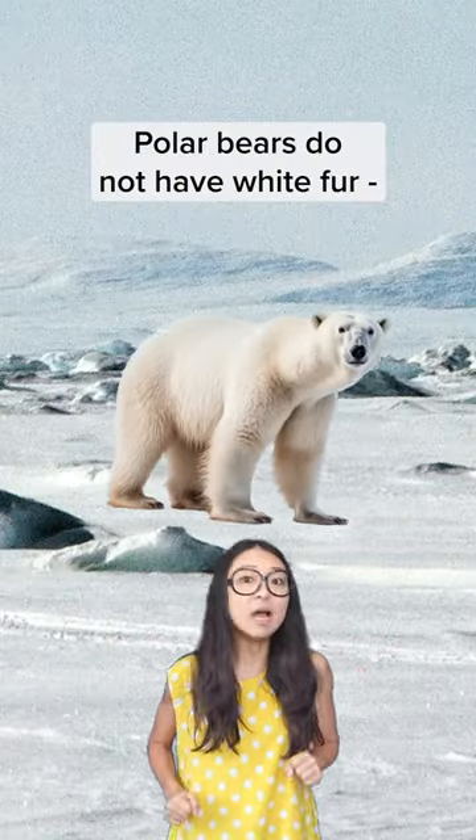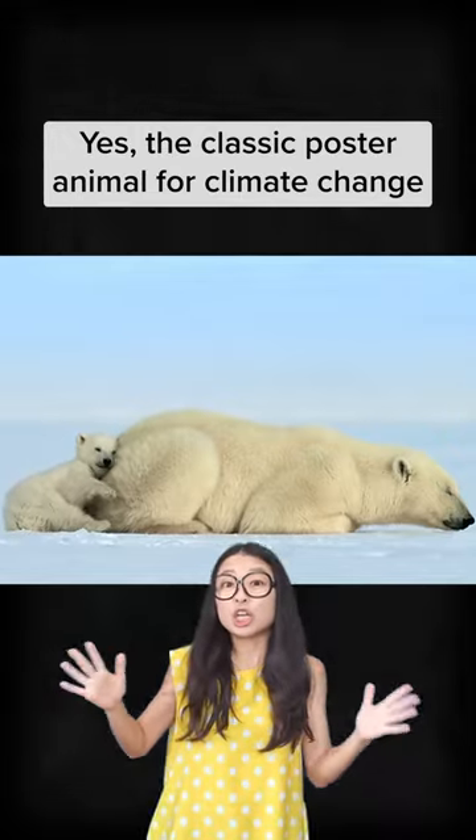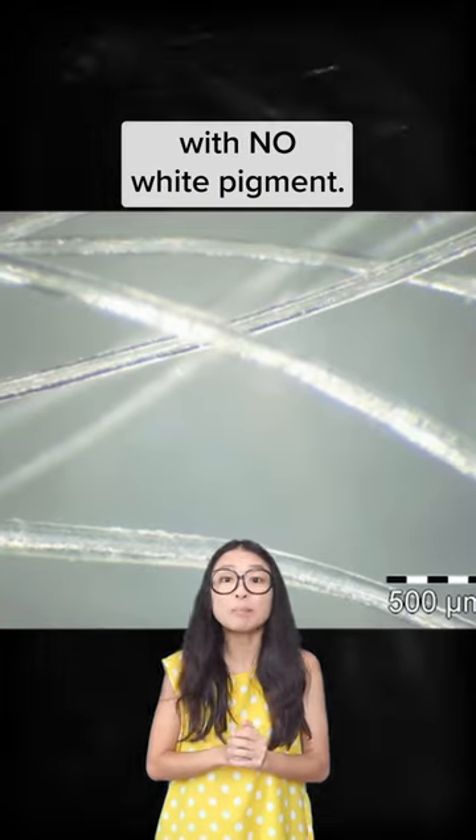Hi guys! Polar bears do not have white fur — they have transparent fur. Yes, the classic poster animal for climate change actually has see-through fur with no white pigment.